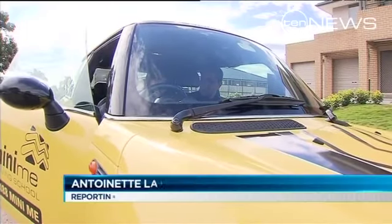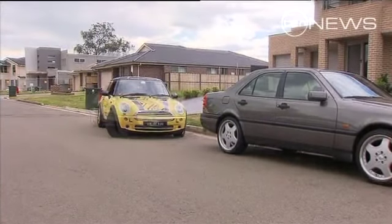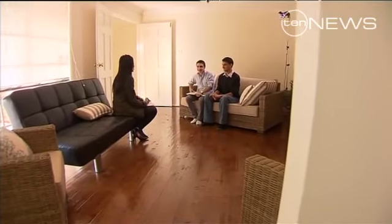It's the moment of truth for most learner drivers — the dreaded reverse park. Foot on the brake, foot on the clutch. But thanks to a couple of mates from high school, swapping the L for a P-plate has just become easier.